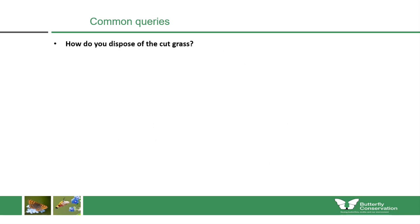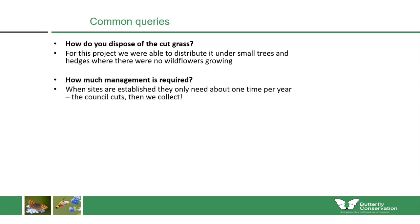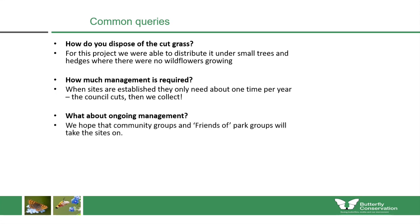For disposing of cut grass, it depends on your situation — for this project we distributed it under small trees and hedges where no wildflowers were growing nearby. Once established, sites only need to be cut about once per year. The cut is best done in autumn, with the material lifted off then as well. For ongoing management, it's important that these sites are maintained into the future, and we're working with community groups and friends of parks groups to take the sites on in years to come.